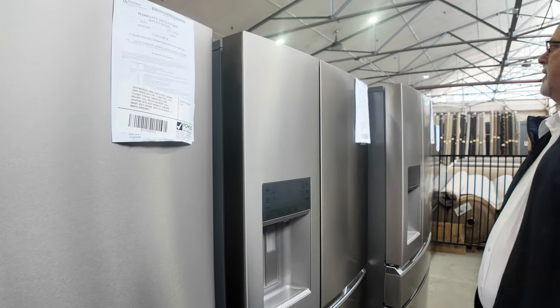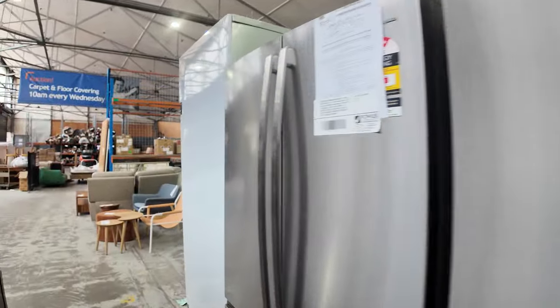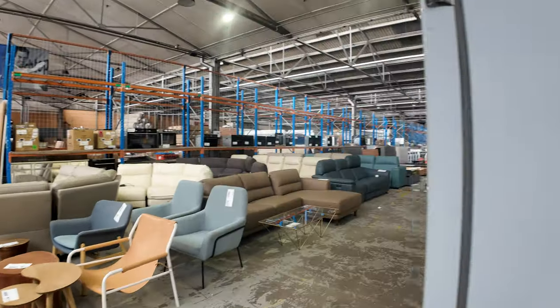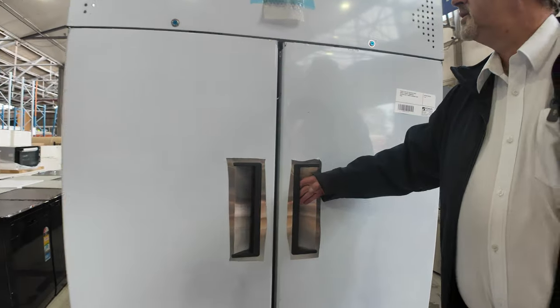All come with warranty — check the catalogue, it'll give you the different warranties, but generally most of them will have a 12-month warranty direct with the manufacturer. It's good peace of mind when buying goods here at Fowls. You do get the warranties as stated in the catalogues.